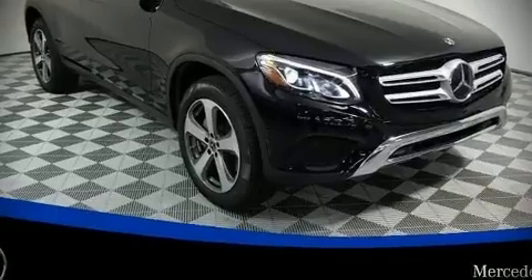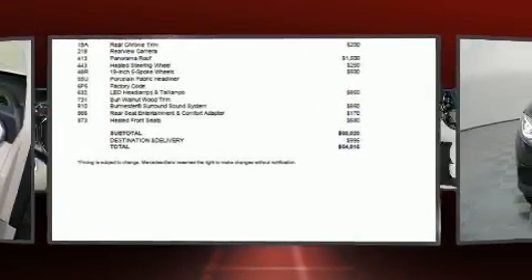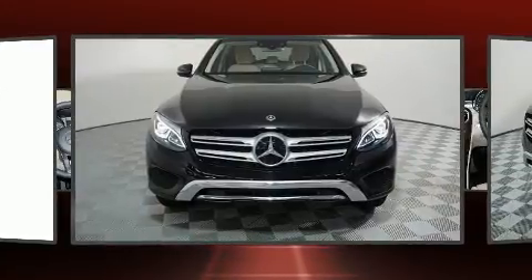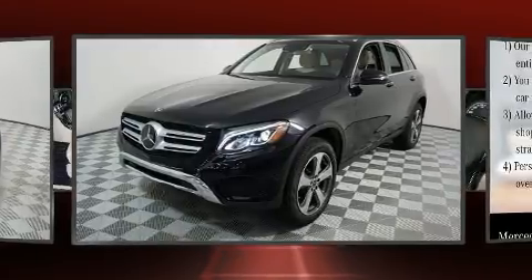Get excited about the 2018 Mercedes-Benz GLC. With less than 10,000 miles on the odometer, this four-door sport utility vehicle prioritizes comfort, safety, and convenience.